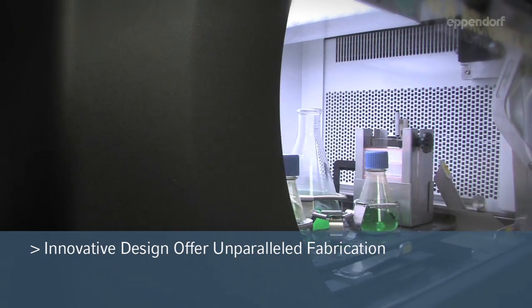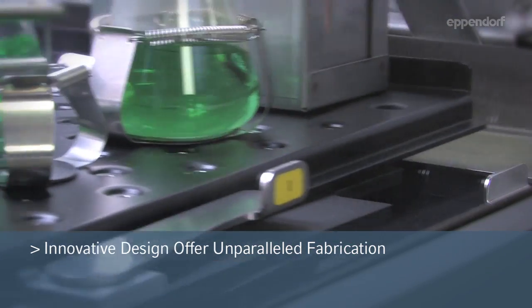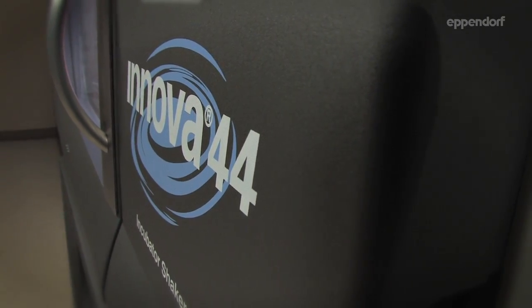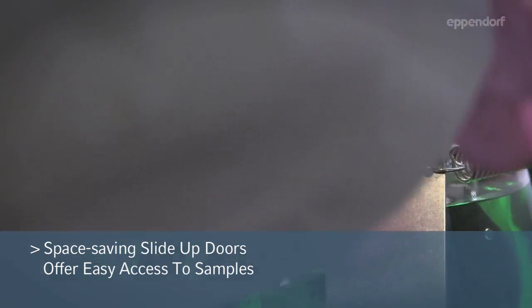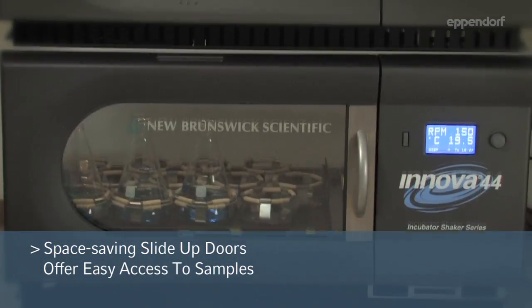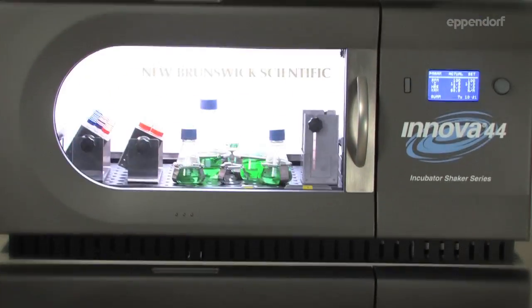Innovative design and unparalleled fabrication allow for reliable continual usage. The Eppendorf New Brunswick Innova 44 features space-saving glide-up doors allowing easy access to all samples, especially when triple stacked for large capacity applications.